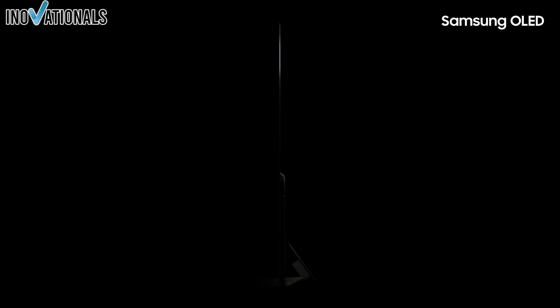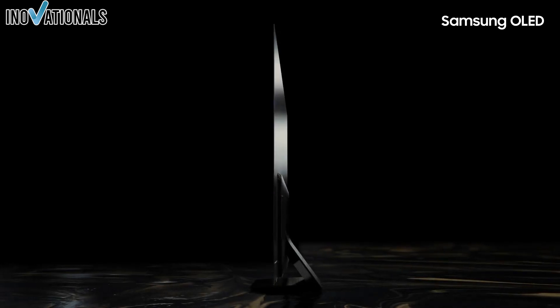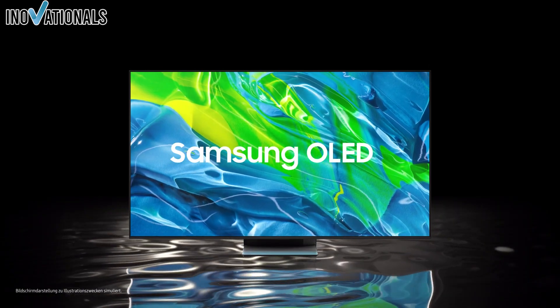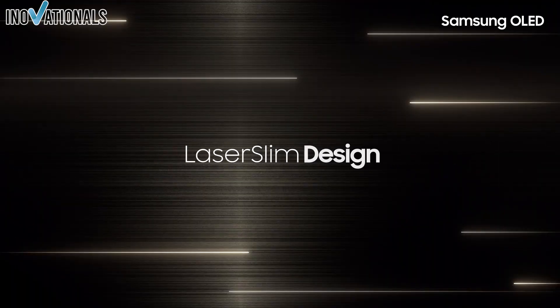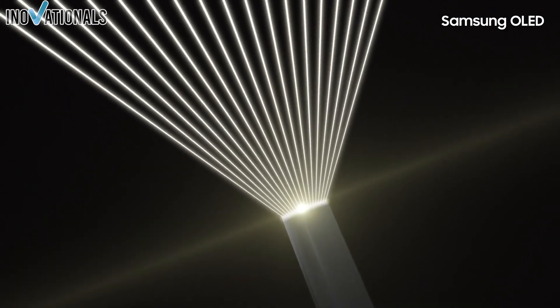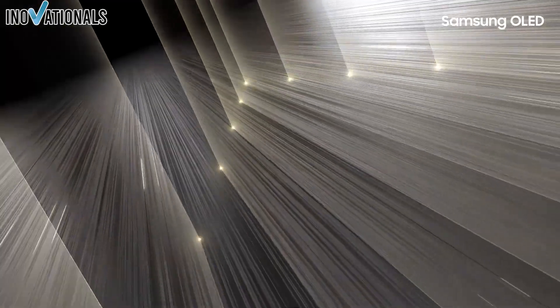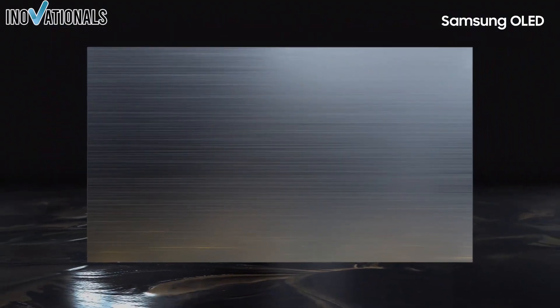The Samsung TV is a high-end OLED television on the market. It is a current model equipped with numerous features and technologies that guarantee an impressive viewing experience. These include an integrated Alexa system and Dolby Atmos, which provide a multidimensional sound experience. In addition, the device offers an elegant laser-slim design and the Neural Quantum Processor 4K, which ensures a razor-sharp resolution.